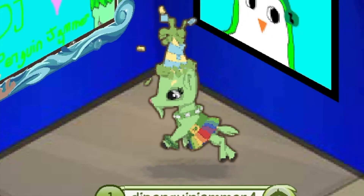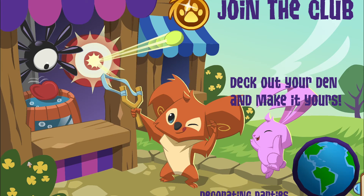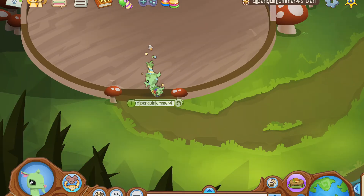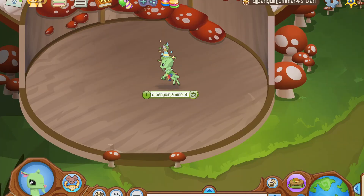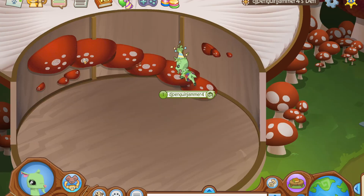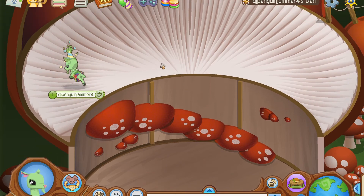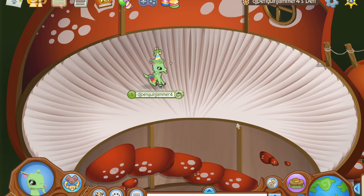Look at the little goat! Okay, so now we'll be checking out and decorating the new mushroom den. Here we are in the new mushroom den — well, it's not really new, it's returning, so I should say the returning mushroom den. I'm just going to be decorating this and I'll get back to you in a few minutes.